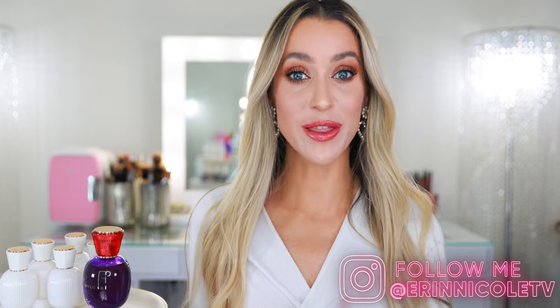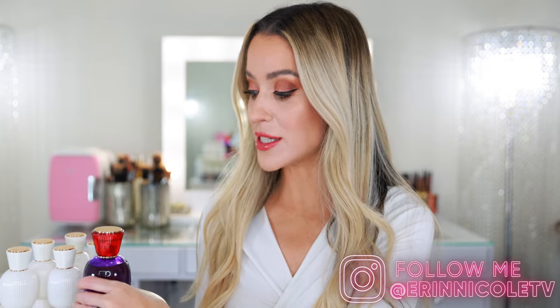Hey beauties! Welcome back to my channel. Today I have a very exciting perfume to share. I've partnered with Bulgari to tell you all about their latest fragrance, Fantasia Veneta.